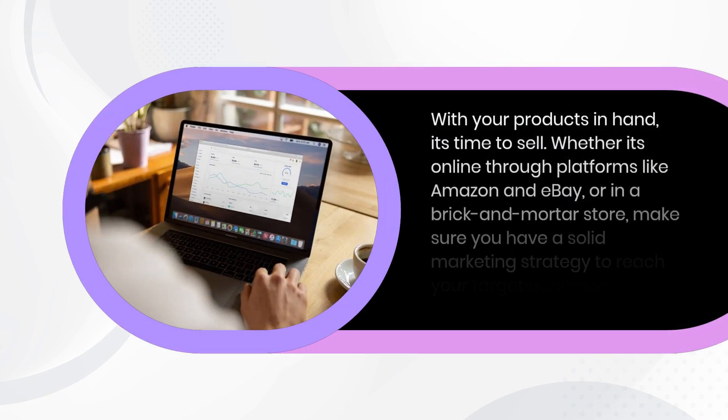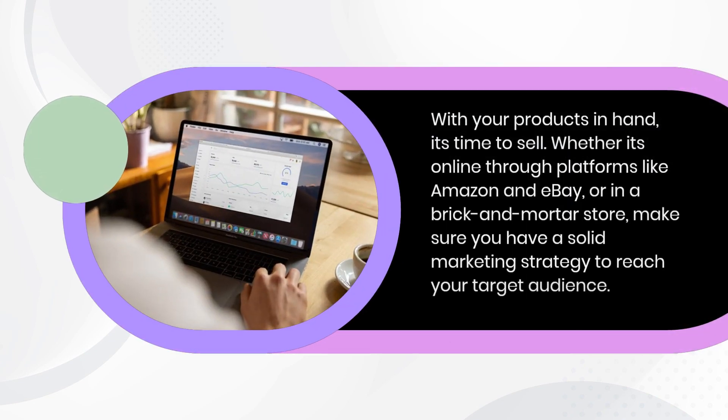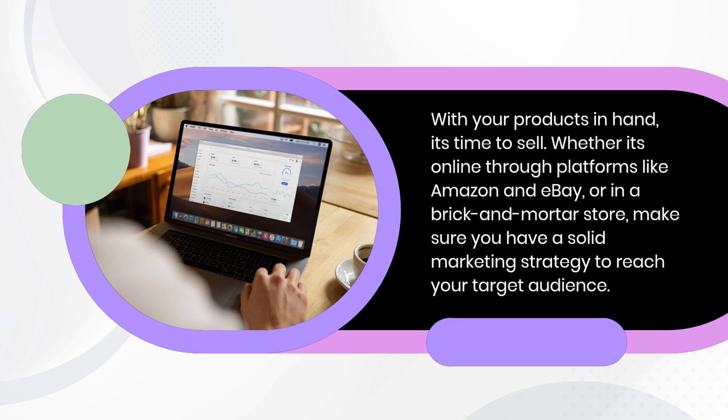Selling your imported goods. With your products in hand, it's time to sell. Whether it's online through platforms like Amazon and eBay, or in a brick-and-mortar store, make sure you have a solid marketing strategy to reach your target audience.